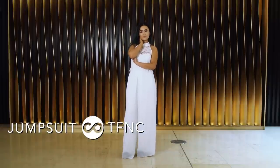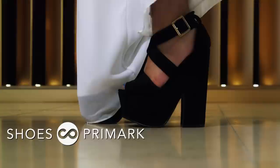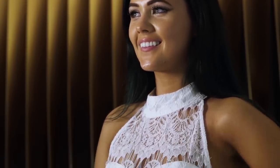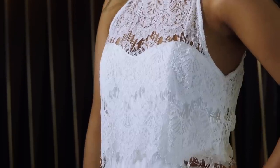Pop on some flats and you can wear it during the day, or you can glam it up like I did and go for some chunky heels. It's a very 60s-inspired look but it's just one of those outfits that is timeless — you can wear it time and time again.